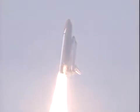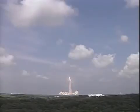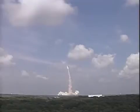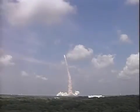Houston now controlling the flight of Endeavour. Roll program. Three new residents headed for the International Space Station. Endeavour completing its roll, 51.6 degrees inclined to the equator. The shuttle heads down, wings level, for the eight-and-a-half-minute ride to orbit.